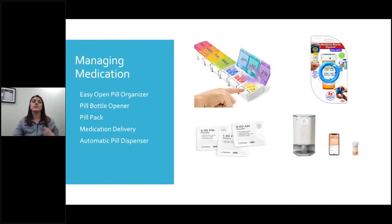Managing medication: using a pill box can help with keeping all your medications in one place and avoid having to open up pill bottles every single day, multiple times a day. You could either organize this yourself at the start of every week or have somebody do it for you. And when it's time to take those medications, they're all right there. Here is a pill bottle opener that I found.